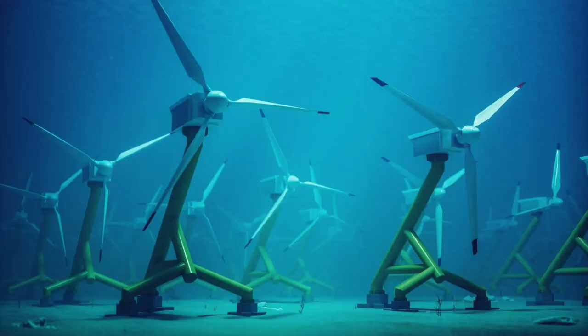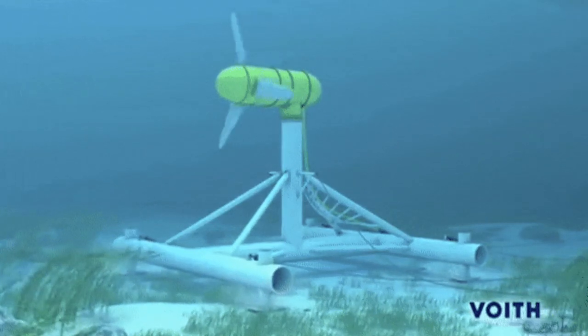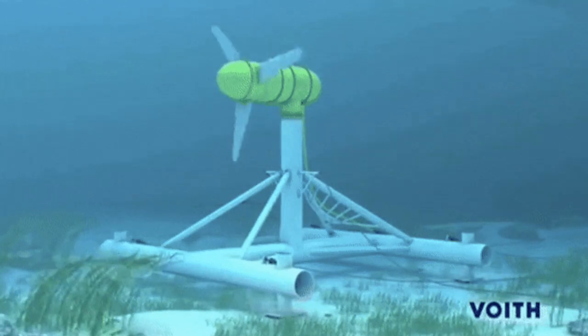Another way to harness tidal energy is through the use of tidal stream generators. These devices are similar to wind turbines and are placed in areas with strong tidal currents. As the tides flow past the turbines, they turn and generate electricity.